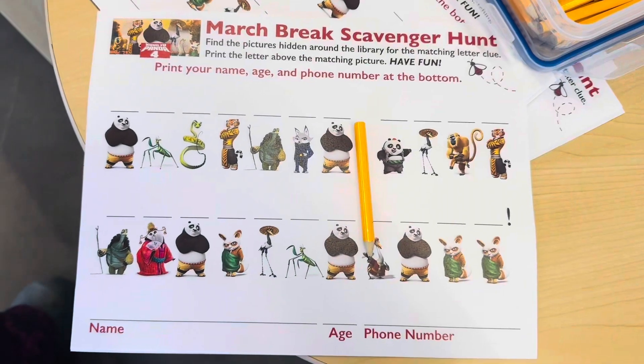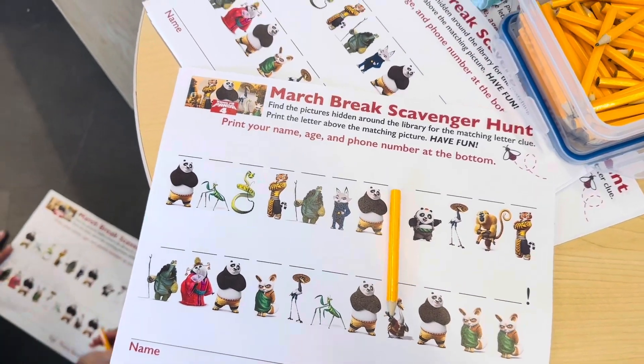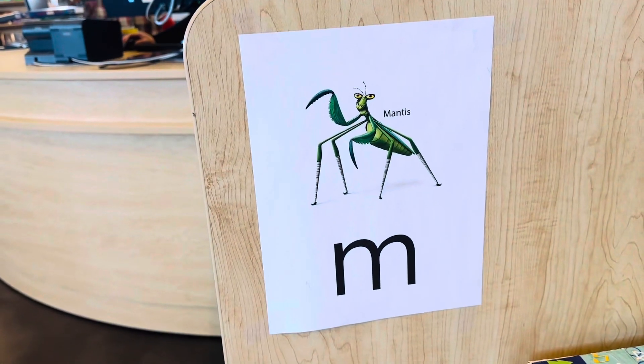Hello everyone, today we are here at the American Public Library. Today is a cute activity that they are doing — the March Big Scavenger Hunt. The children will print their name, phone number, and age. After that, they have to look around in the library and find what pictures are there. They have to match the picture, and you can see the letter on that picture.